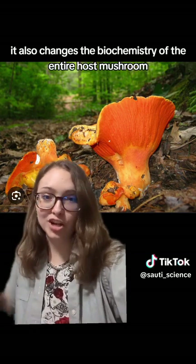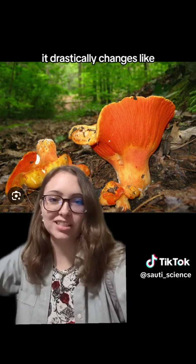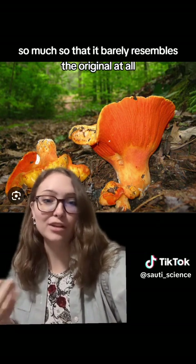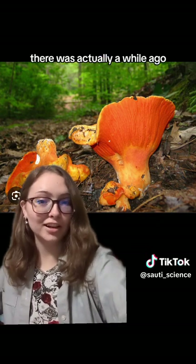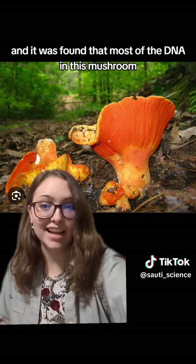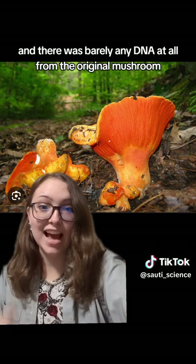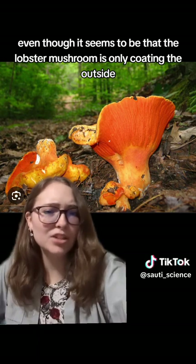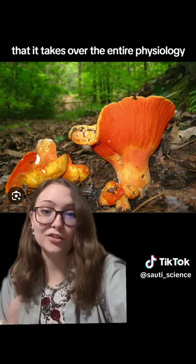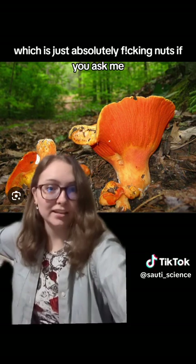In addition to the physical changes of color, shape, and texture, it also changes the biochemistry of the entire host mushroom — drastically changing the enzymes, proteins, and everything in the original mushroom's biochemistry, so much so that it barely resembles the original at all. A genetic analysis found that most of the DNA in this mushroom is from the lobster mushroom fungus, with barely any DNA from the original host — even though it seems to only coat the outside, it goes so deep that it basically replaces the original DNA with its own. Which is just absolutely nuts.